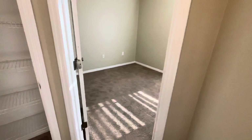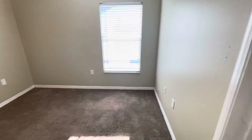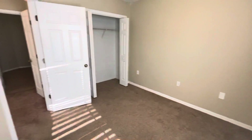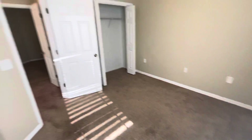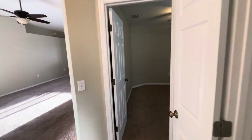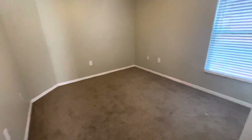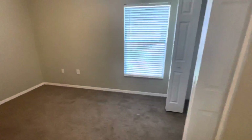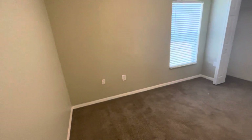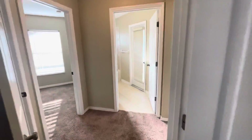Then we've got one bedroom over here with the fan, and we've got another one over here. Both of those would need to be repainted.